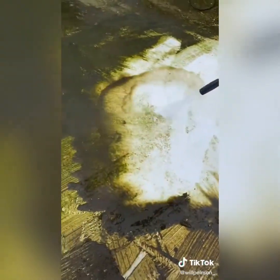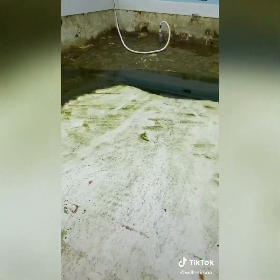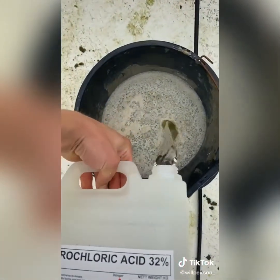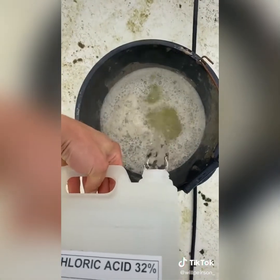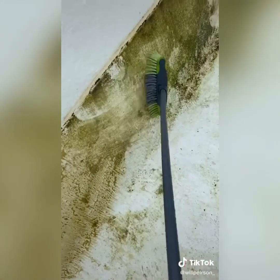Got the pool guy on the jet wash. As you can see, it's coming off quite well, but not good enough. So got the acid — just going to mix some of that with water and start brushing it on. That's going to agitate the algae and loosen it up, so it should be easy to jet wash off.